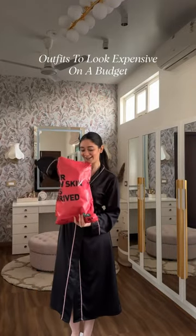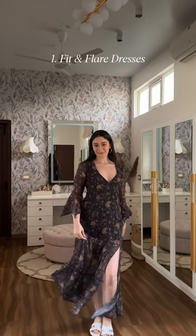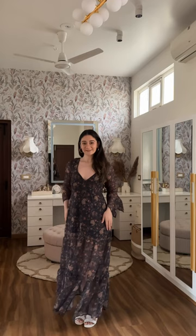Let's talk about leveling up your style without breaking the bank with NuMe. First up, we've got fit and flare dresses that are your besties. This paisley printed maxi dress is super flattering and gives off a really classy vibe without costing a bomb.